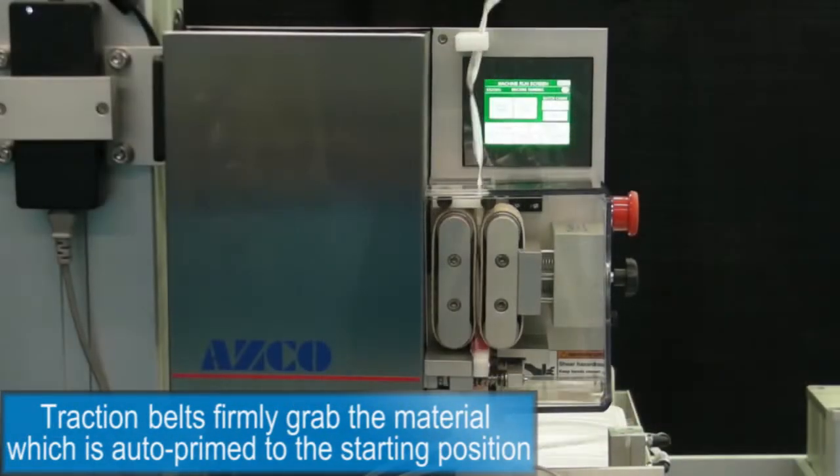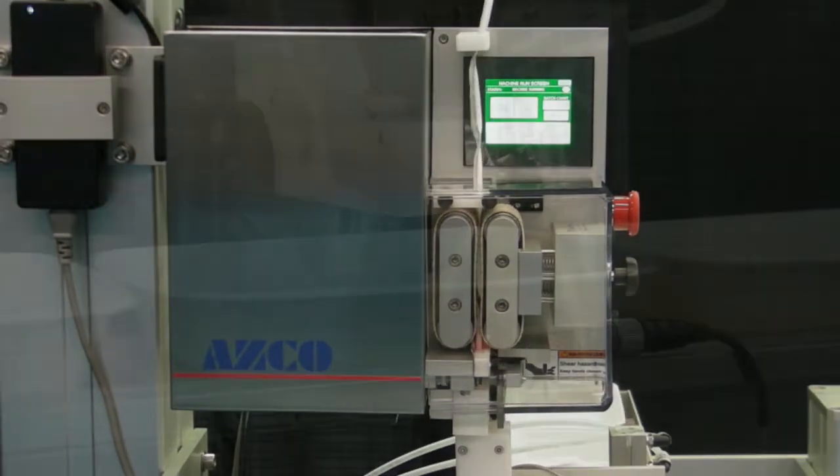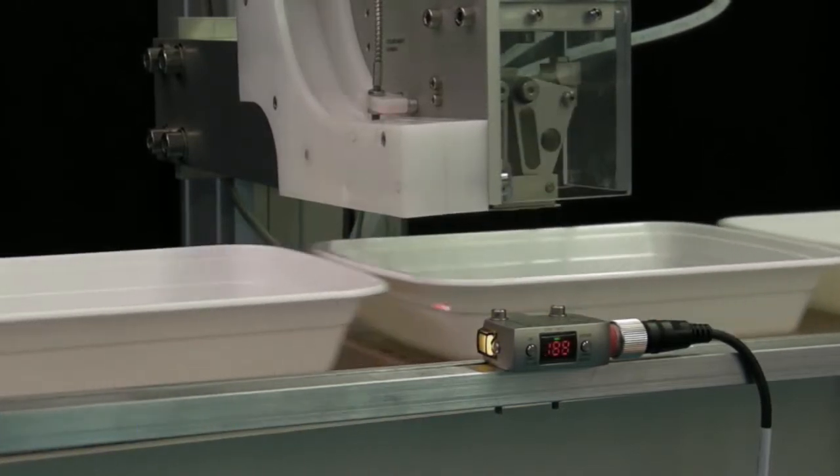Traction belts firmly grab the material and the material is auto-primed to the proper starting position. An optic system tracks the location of the identifying mark on the packet and signals the unit to cut.